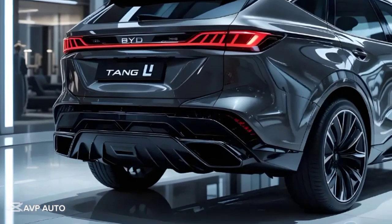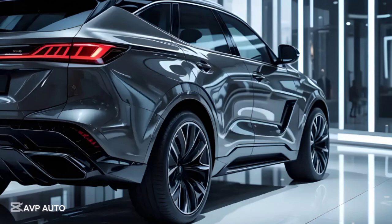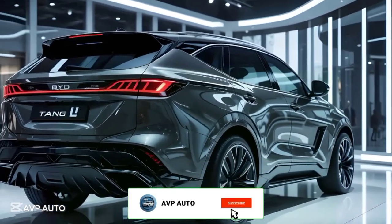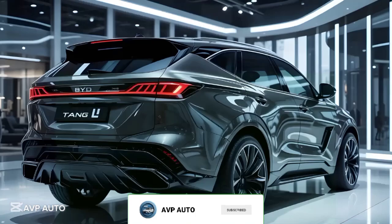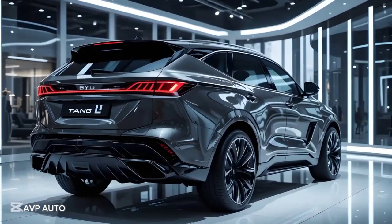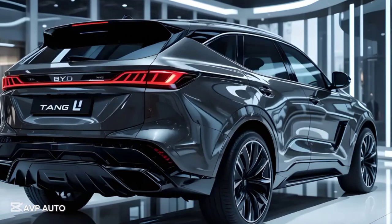Thanks for tuning in to AVP Auto. The 2025 BYD Tang L is a bold statement from BYD that it's ready to compete on a global scale — not just in affordability but in design, innovation, and driving experience. Don't forget to like this video, subscribe to the channel, and hit the bell icon so you never miss a review. Catch you in the next one.